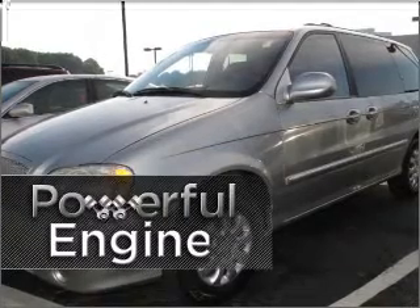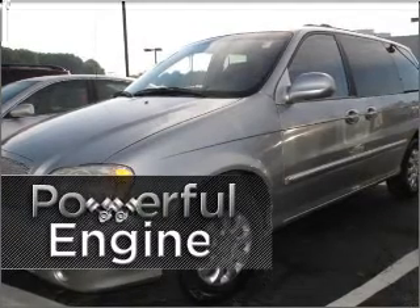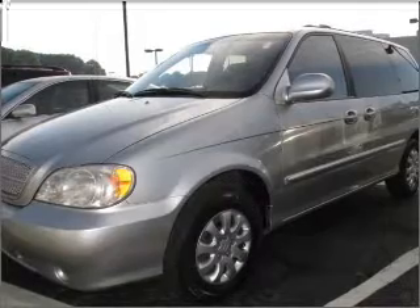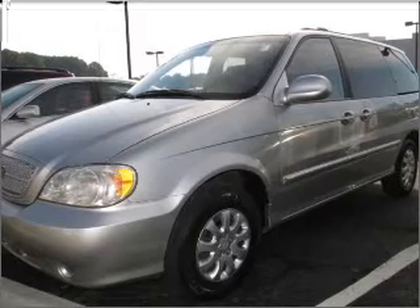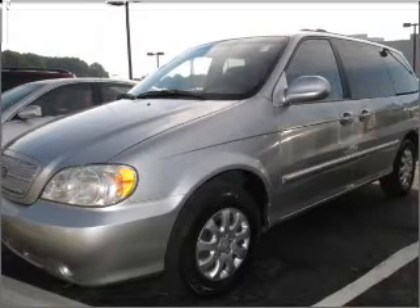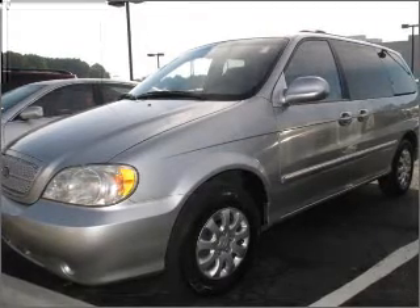The high performance engine in this cruiser will be the envy of everyone. Set it and forget it with the fuel efficient cruise control. The luxury of an adjustable steering wheel adds driving comfort. Make your cool ride even cooler with the air conditioning.